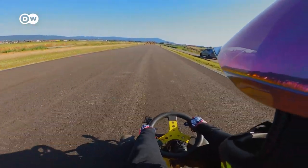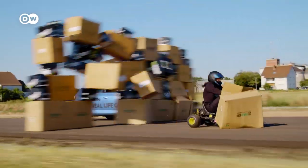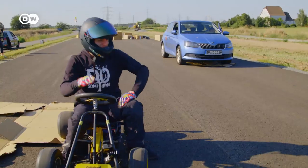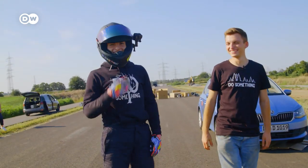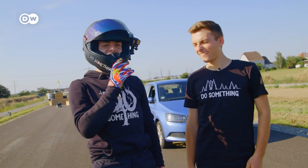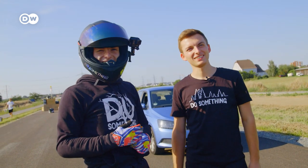On your mark, get set, go! Congratulations! I never believed it would accelerate so fast — it was very close. The acceleration is fantastic, but I couldn't keep up the final speed for long. At first it takes off, but at the end I realized how much faster I was going. It was close.